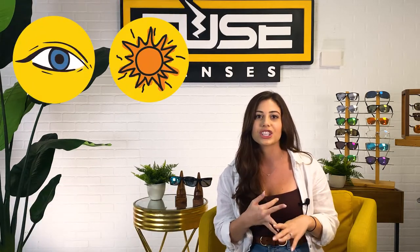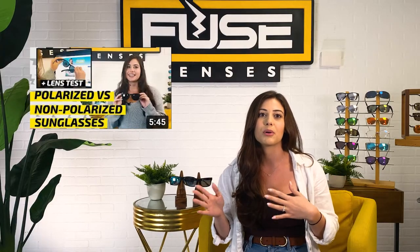Hey everyone, welcome back to the Experience Life Through Fuse Lenses YouTube channel. I'm Gabby, and this is the destination on YouTube to stay updated on eye health, sun protection, and all things sunglasses. We're optical and sunglass experts based in sunny Florida, so we've seen it all and have the best recommendations for you today. If you don't know how polarized lenses work or why you may need them, we have a great video called Polarized vs. Non-Polarized Sunglasses — make sure to check that out in the description below.